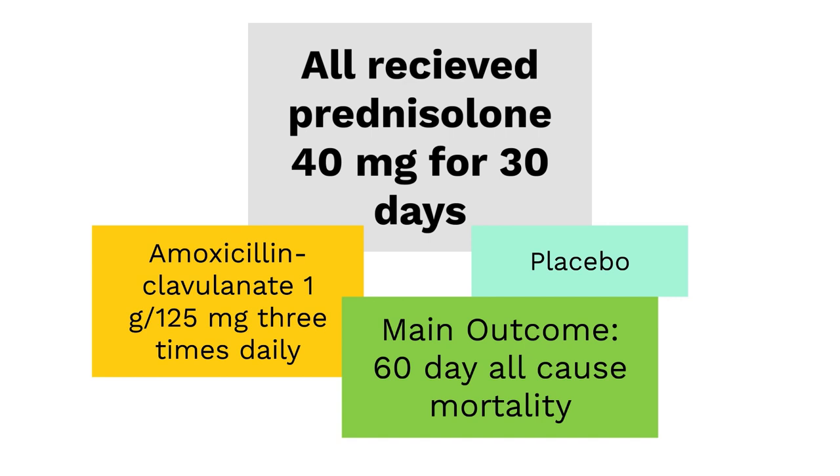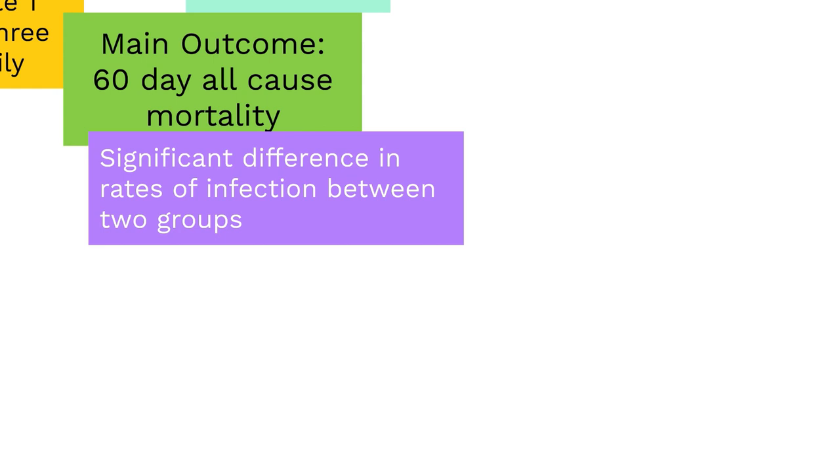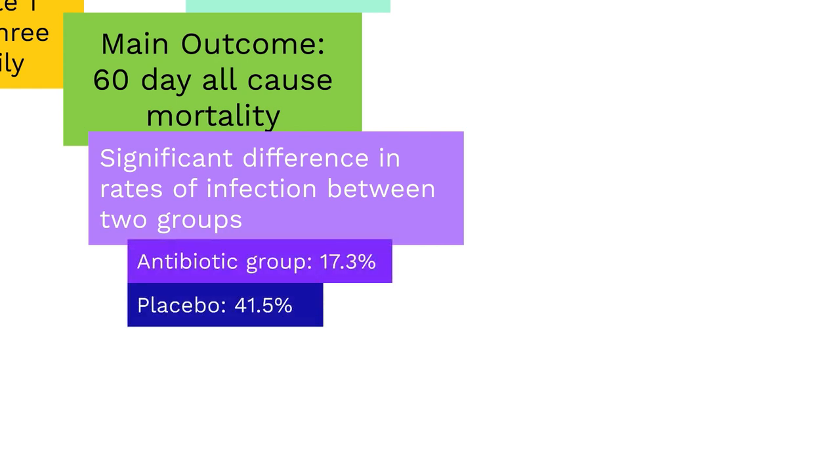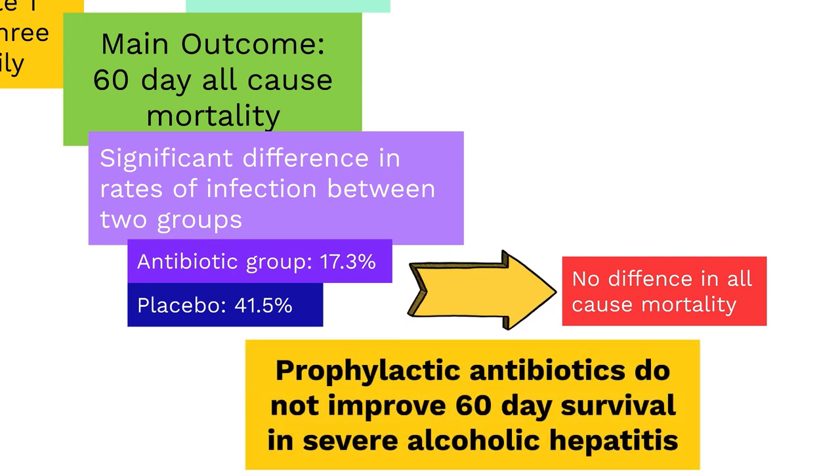The main outcome of the study was to evaluate 60-day all-cause mortality. Results showed that those who received antibiotics did not have a significant difference in 60-day all-cause mortality compared to those who received placebo. Interestingly, there was a significant difference in infection rates — 17.3% in the antibiotic group versus 41.5% in the placebo group — but this did not translate to a difference in 60-day mortality. The 7-day Lilly score and MELD score at 60 days were also not different between the two groups.